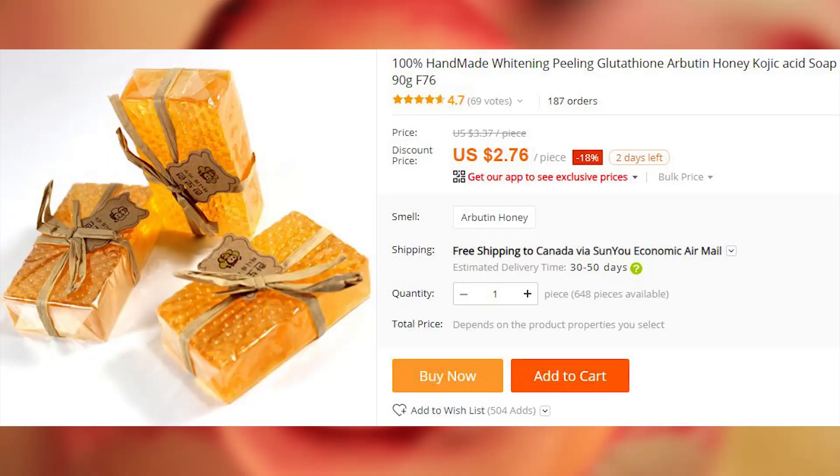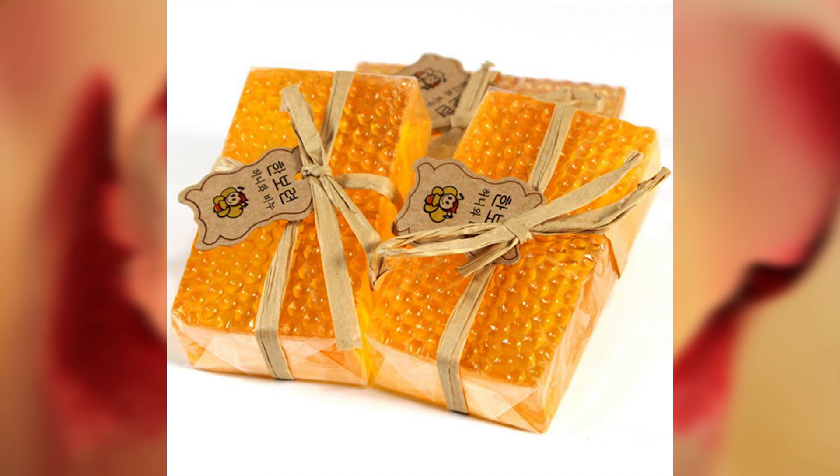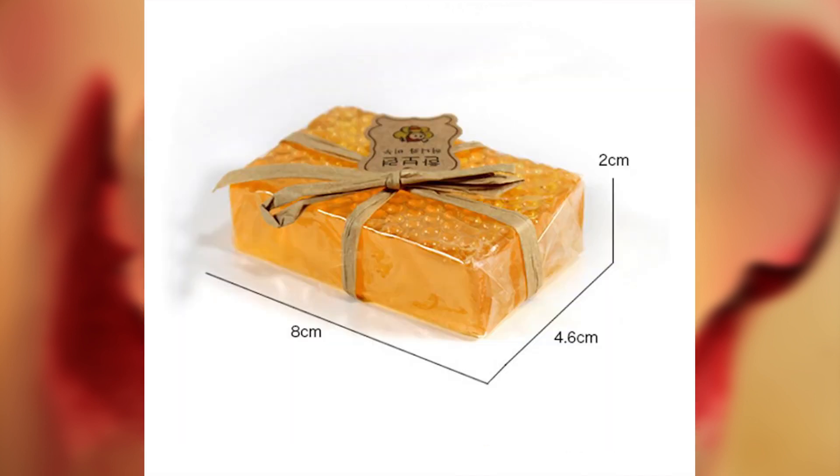You may have seen this honey soap in one of our unboxing videos. It has a fancy honeycomb texture, and it smells amazing. I absolutely love this soap, and I buy it all the time.